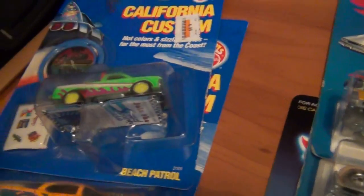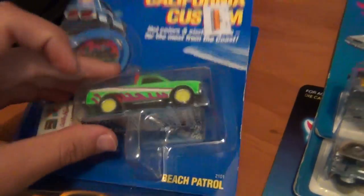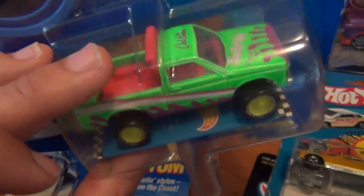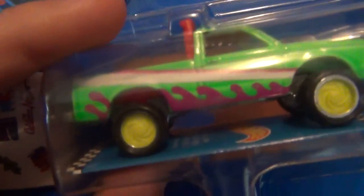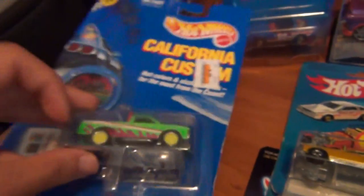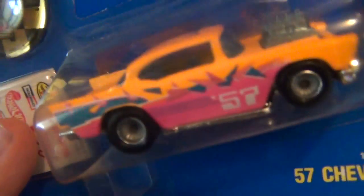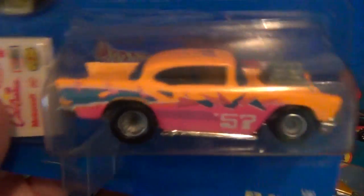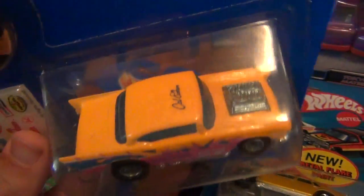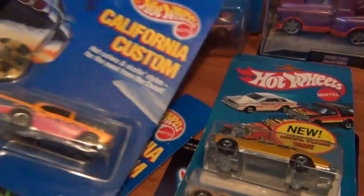Got some Cali Customs up next, everyone. Love the Cali Customs series. Love the old Chevy — pretty sure it's a C10 or an S10. Love the green, and love them wheels as well. All complete there with the stickers and the hockey puck, or whatever you want to call it. Really cool set — I pick up as much of these as I can. And a really tough-looking 57 Chev — how awesome is that with the stickers and the hockey puck? Old blown 57 Chev. How awesome.